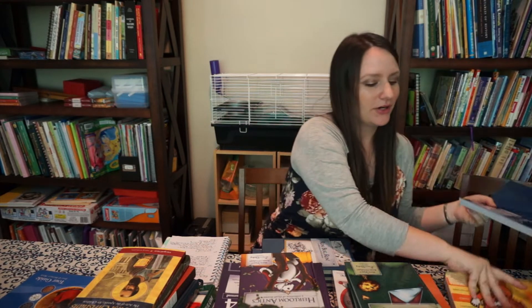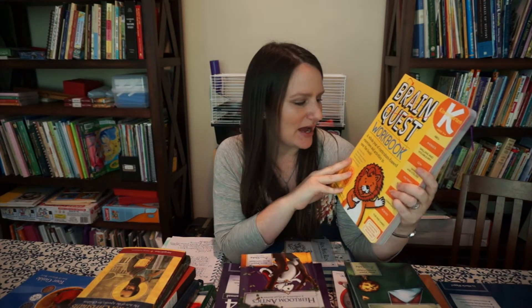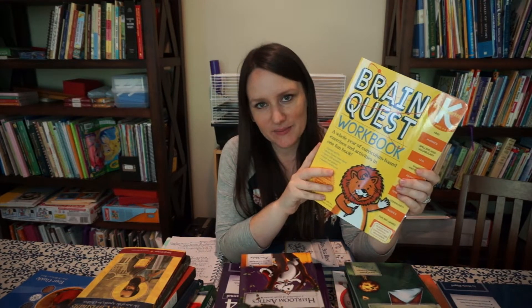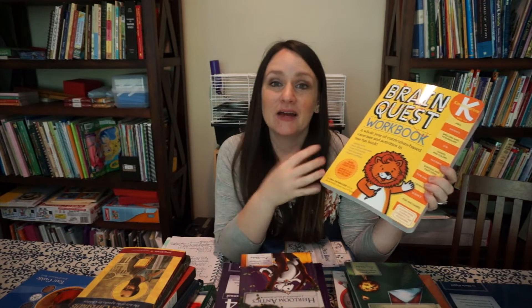So I'm doing All About Reading with her. I also picked up this Brain Quest book — I'm not really invested in this, it's more just so that she has her own book to work on while I'm doing things with my older boys. She's really excited about it. It was about $10 on Amazon. I just wanted to get something — you could call it busy work — but I was pretty impressed flipping through it and I think she'll really enjoy it.